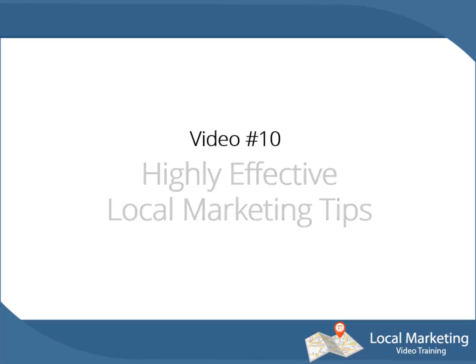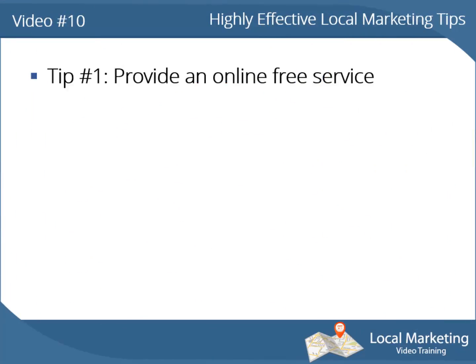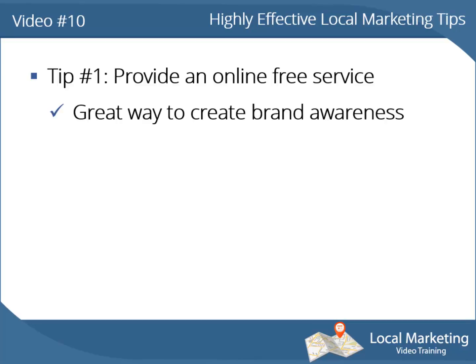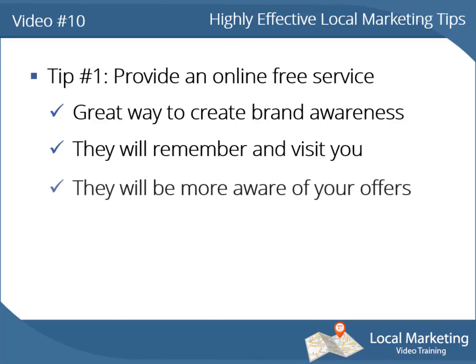Video number 10: highly effective local marketing tips. Tip number 1: provide an online free service. Providing a free service on the web is a great way to create brand awareness in your local community. Every time they see your brand somewhere on the street, they will remember you and might stop by your business place.